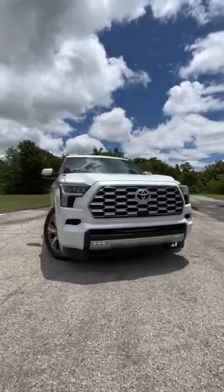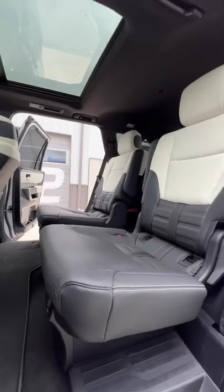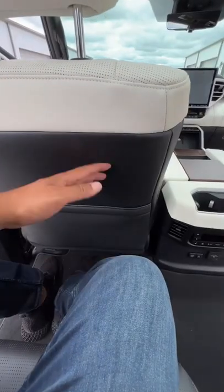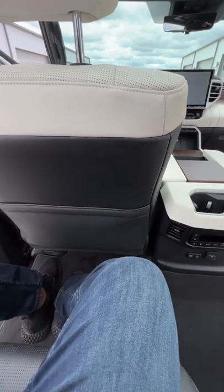Let's check out the second and third row legroom in the 2023 Toyota Sequoia. Hop in the second row and you're working with a total of 39.2 inches. I'm about six foot tall — that is my seating position, as you can see. I have a good amount of room and it's pretty comfortable.